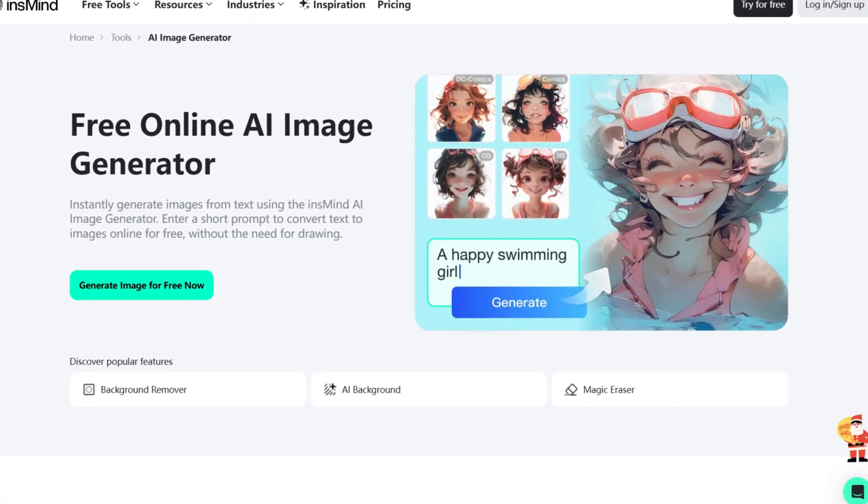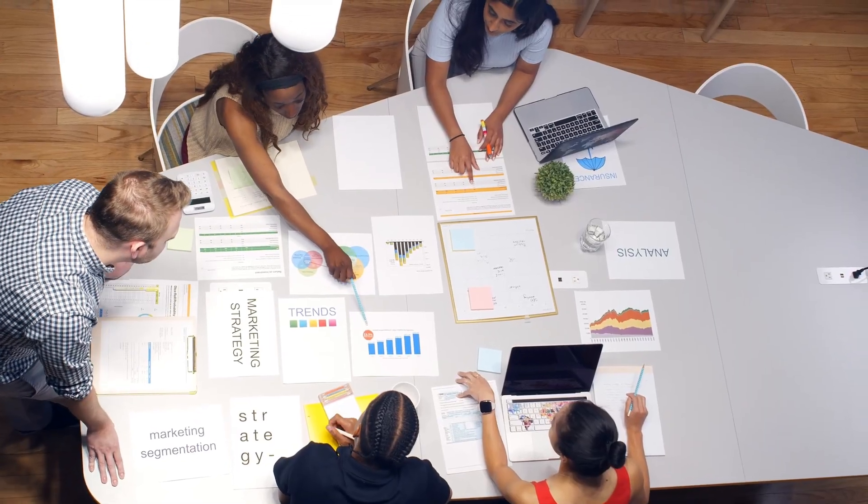This tool makes editing product photos a breeze, with everything from background removal to AI magic that makes your images stand out. It's super easy to use and saves you tons of time on editing. Perfect for entrepreneurs, marketing teams, and creators. Say hello to InzMind, your new favorite photo editor.